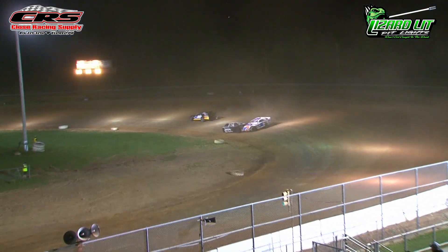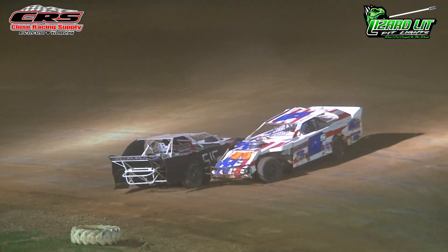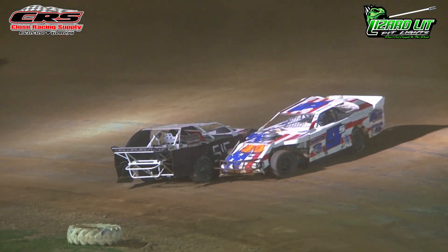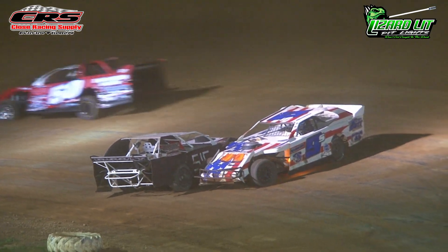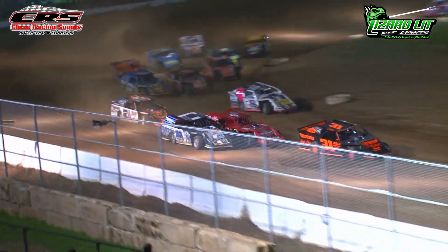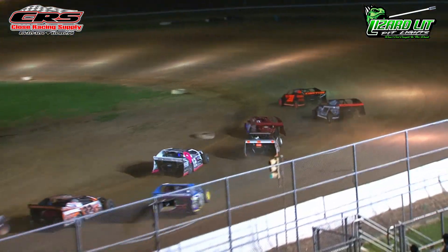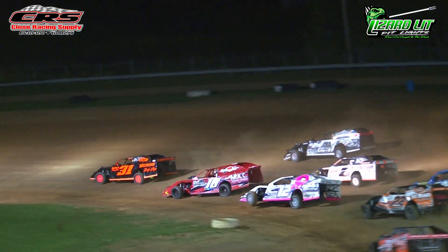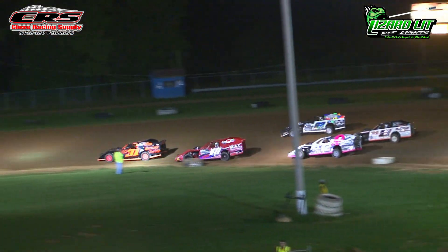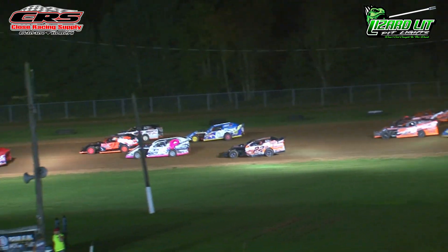Trouble in turn one. One car has gone for a spin — the 516 of Larry Mitchell Jr. — and he gets slammed into by the 9S of CJ Sherwood, and the yellow flag is in the air. They're three wide off turn four as the green flag goes back in the air. Zane Harvey and Chad Carlson make heavy contact off of turn number four, and now the yellow flag is back in the air.